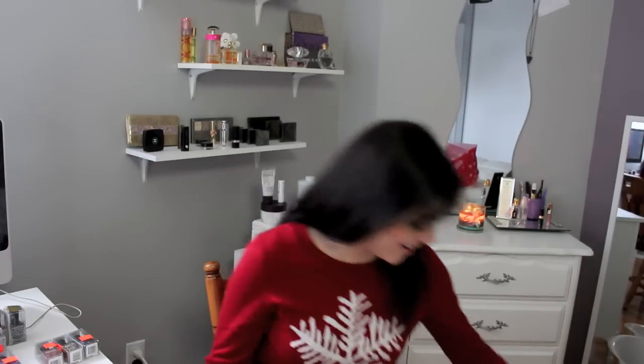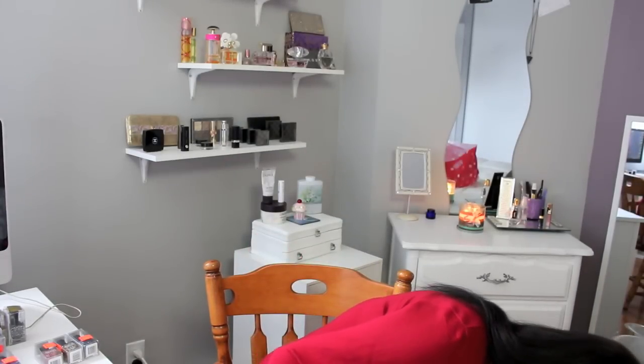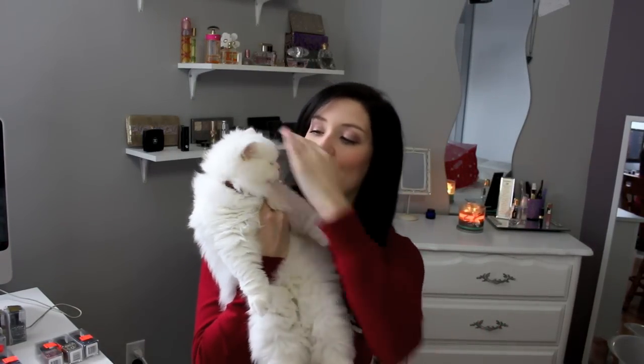I have a little guest here who wants to say hi — come here, Bellies! My little cat Belle. Some of you guys have heard her meow in my other videos, but this is her — she's very cute and very playful.